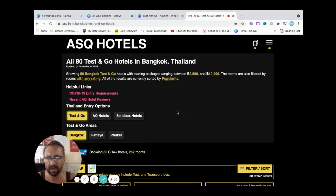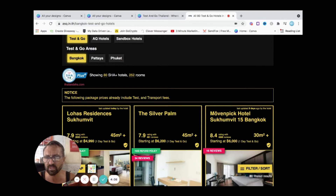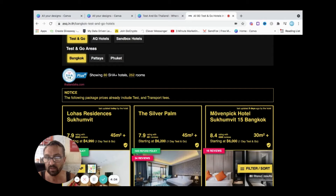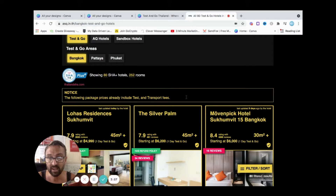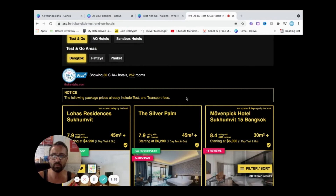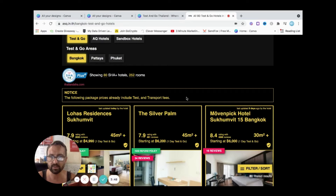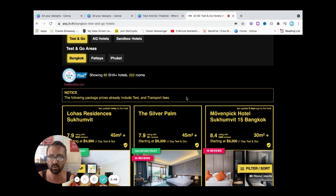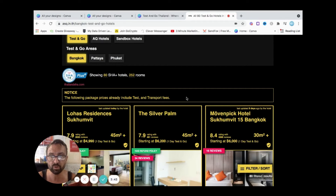I was going to say I believe that they include Test and Transport fees, and it confirms there — the following package prices already include Test and Transport fees, which is amazing. So when you arrive at your airport in Bangkok, you're going to get someone waiting there to take you to the hotel, you're going to get a test done, and you're going to wait in that hotel until your test is done, and then you're free to go, which is awesome.